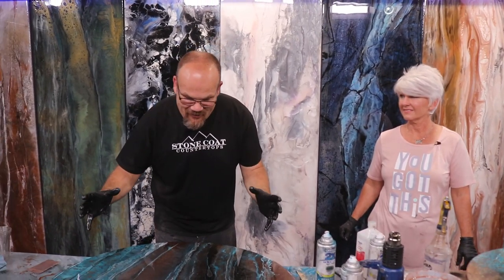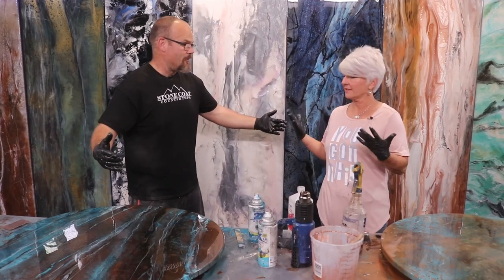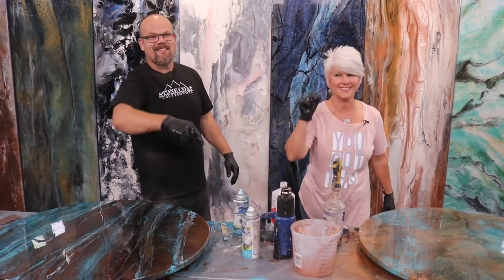This was awesome. I really love how this came out. I love your project. I'm ready to start another one. Let's go. Guys, if you want to see the next project, stay tuned to the next video. Until then, from Stone Coat Countertops, you got this. We'll see you on the next video.